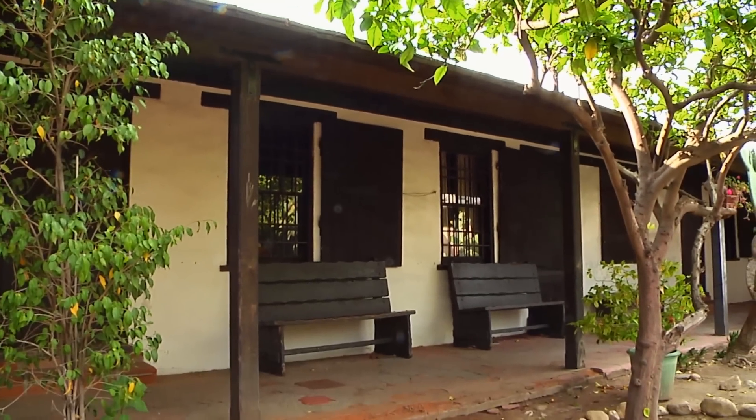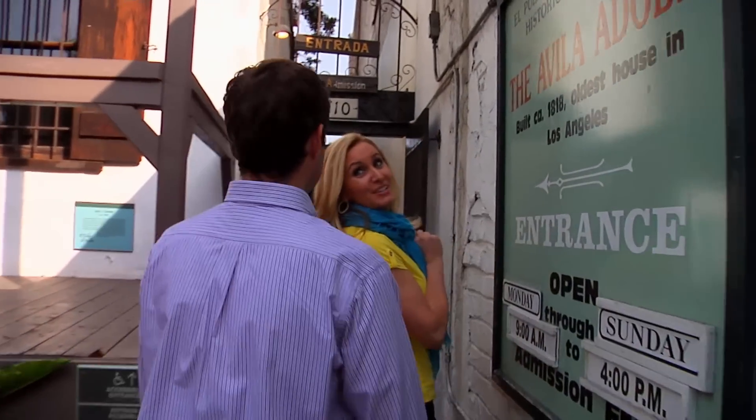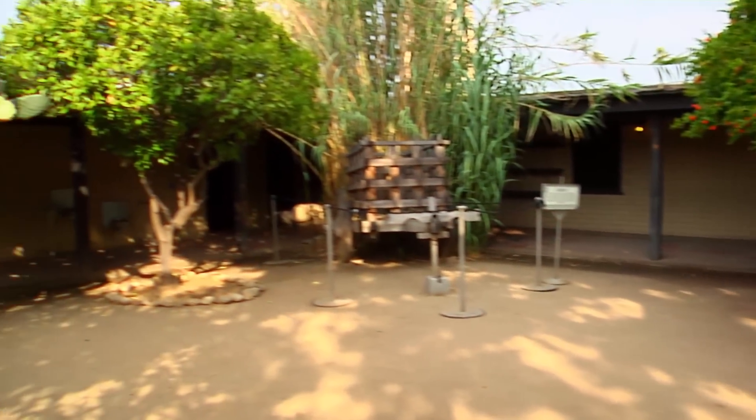We arrived at the Avila Adobe — the oldest existing home in the city of Los Angeles, built in 1818 by Don Francisco Avila, who was mayor of Los Angeles in 1810. This home is the reason why Olvera Street's Mexican marketplace is here today, thanks to a very special woman named Christine Sterling. Best of all — it's free, and all of the museums at El Pueblo are free and open to the public.